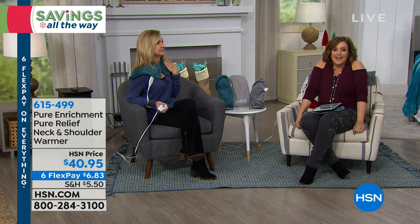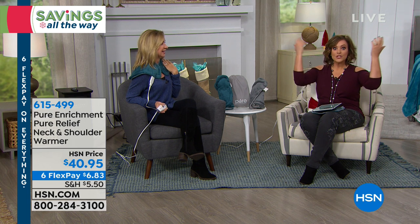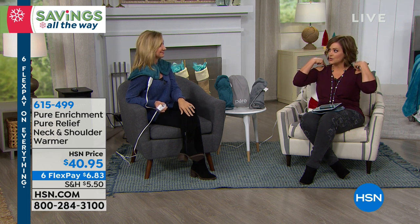When we're stressed, what do we do? We do this. And sometimes I'll be driving and I'm like, oh my gosh — look at how high I'm holding my shoulders. So it's no wonder we're in pain and we feel that tension in our neck and shoulders.